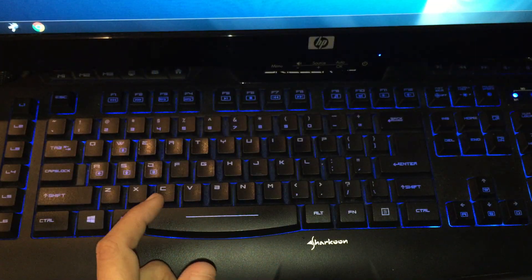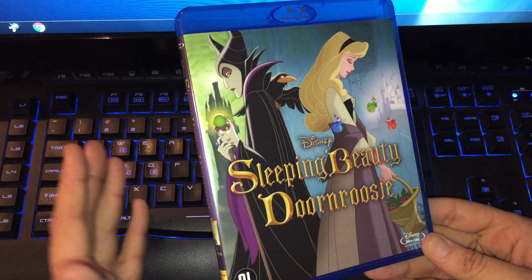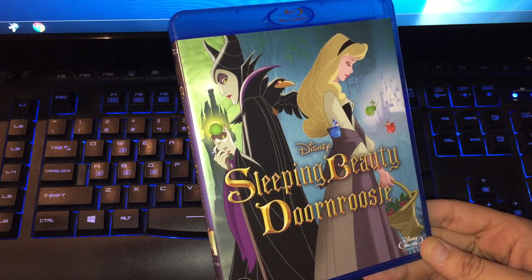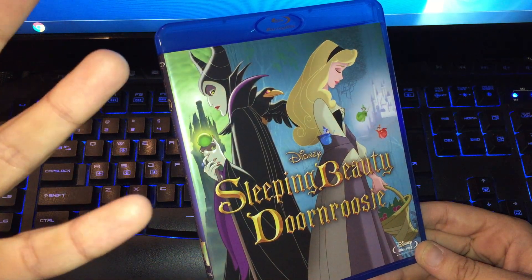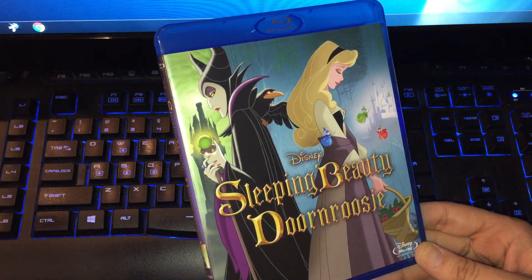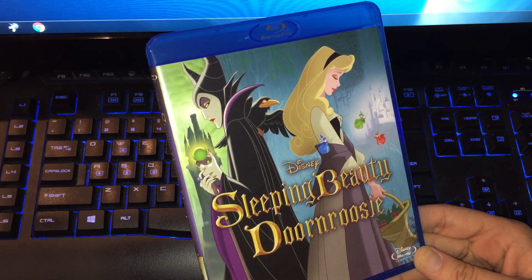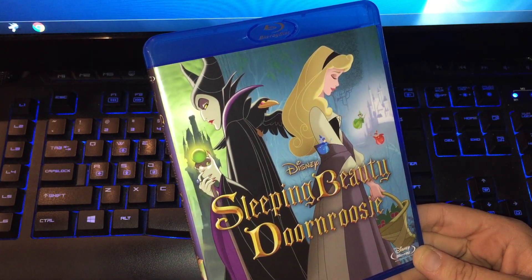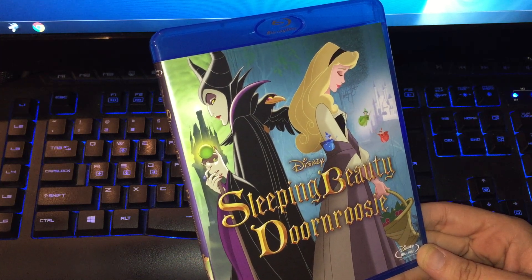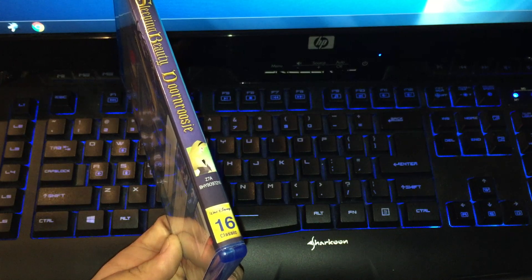Tangled is the Blu-ray and DVD release, classic number 54 — I think this is a very awesome Disney movie. And the last one I picked up is Sleeping Beauty. I have seen this movie many many times as a child and I can't wait to see it again. I also have Maleficent 3D in my collection, and I want to watch Sleeping Beauty first before Maleficent. This is classic number 16.